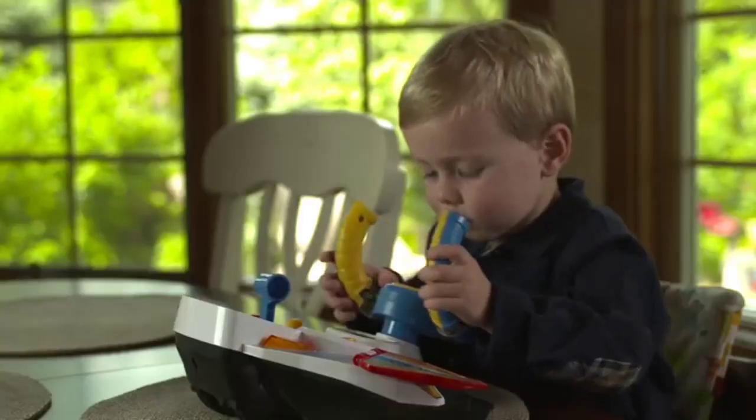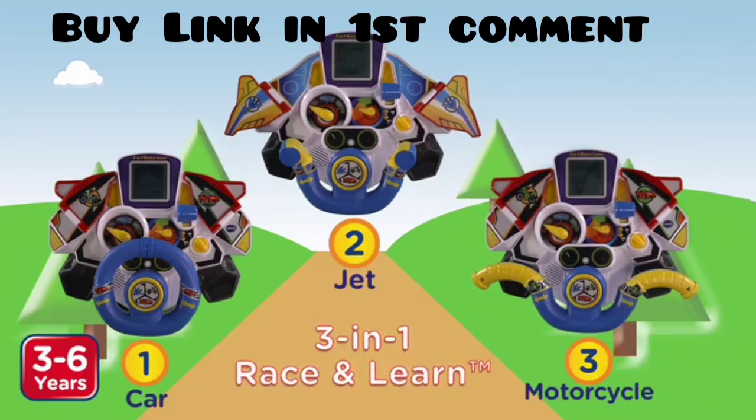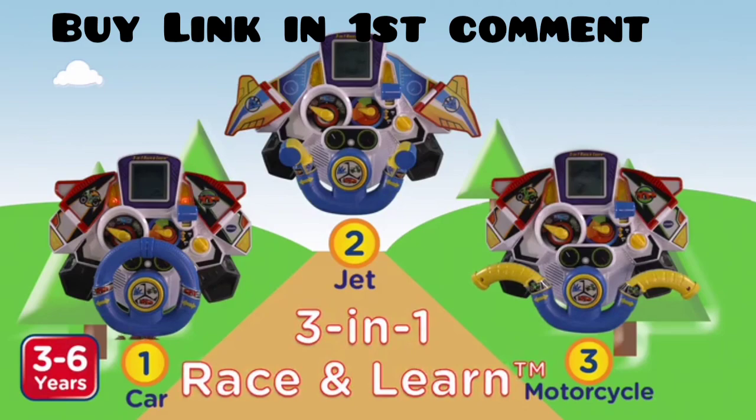With so many ways to play, the fun never has to end. So drive, race, and fly to learning with the 3-in-1 Race & Learn, only from